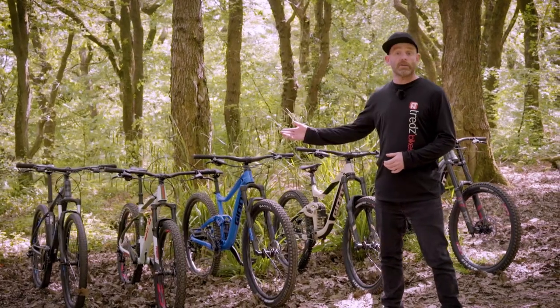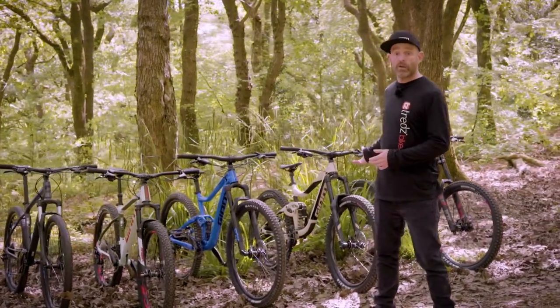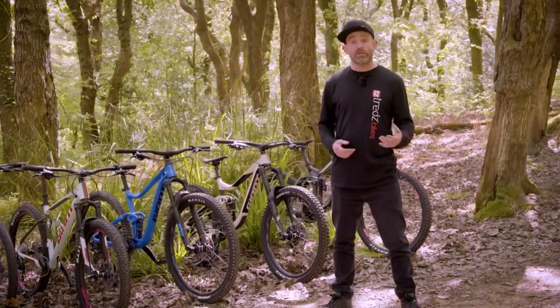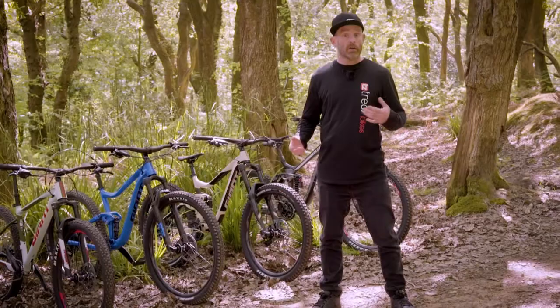Have a look at our cross-country, trail, and enduro videos to find out more about these MTB disciplines. If you're struggling to choose between a hardtail or a full suss, we have a video that will help you make that decision.